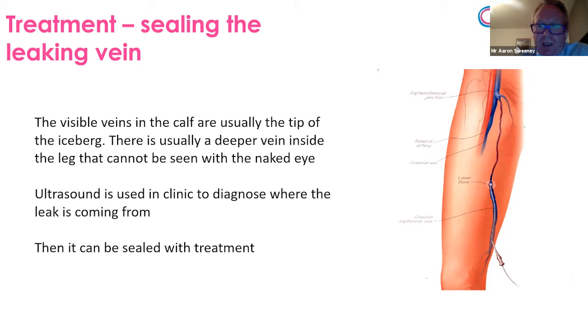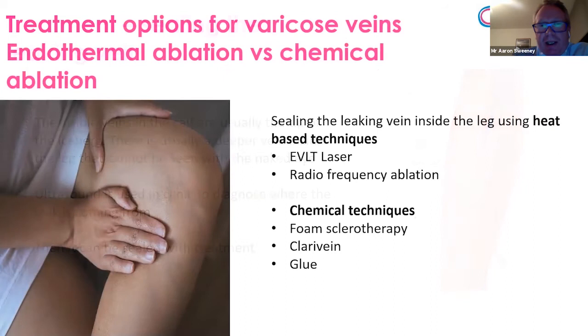There are a number of different techniques, and when you look online there are normally huge numbers, but they're more or less the same. There are treatments where you pass something up the inside of a vein and use heat to damage it — that can be a laser, electricity, or microwave treatment. Various companies describe this differently: they call it radiofrequency ablation, for example, but most use laser heat or electricity as a heat source. There are also some chemical techniques. Instead of a heat injury, a small chemical is passed up the inside of the vein, giving a chemical damage to the inside lining.